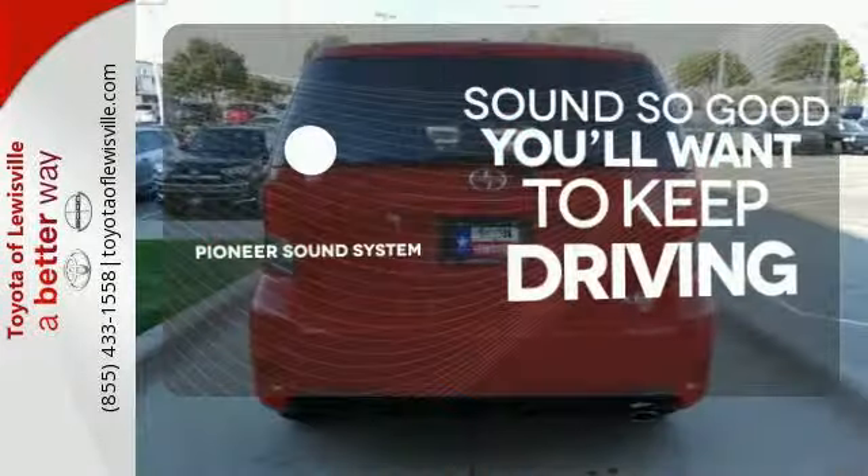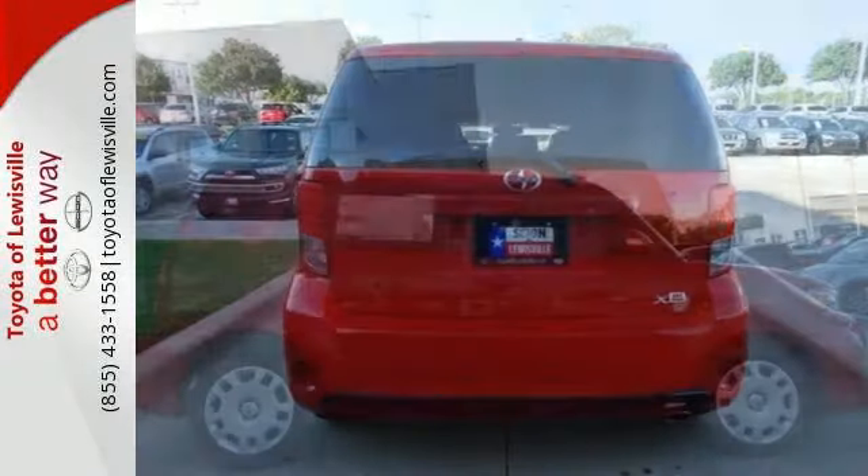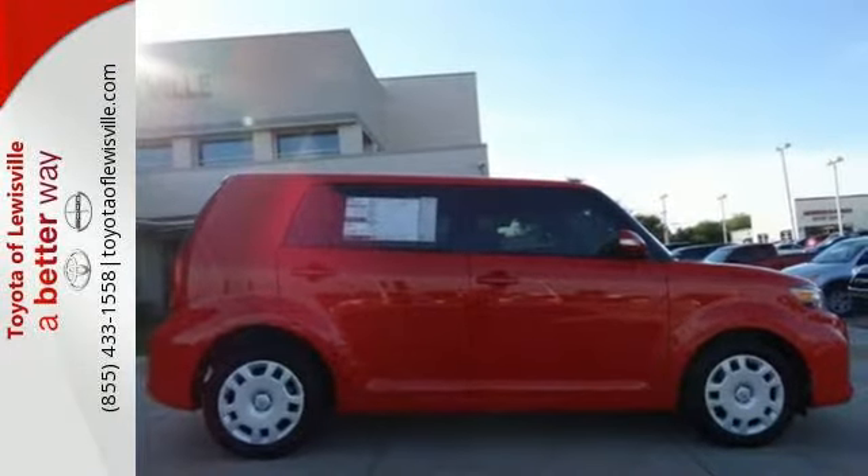Your favorite music has never sounded better thanks to the Pioneer sound system. Take this XB home today and start enjoying the drive again.